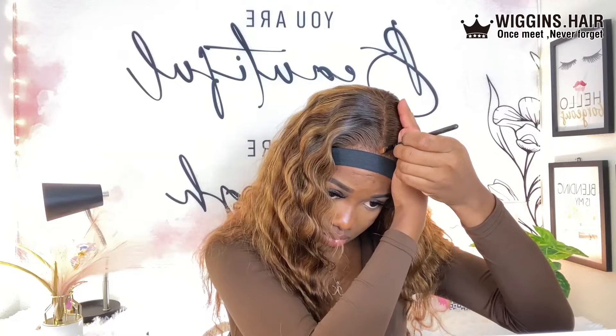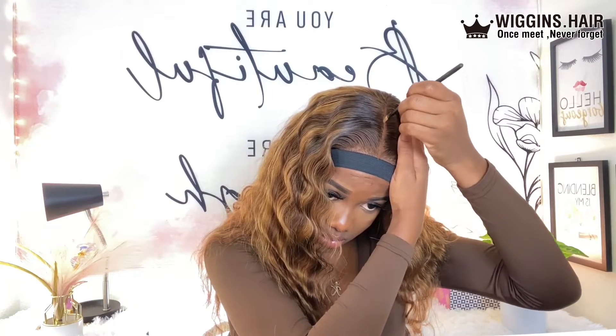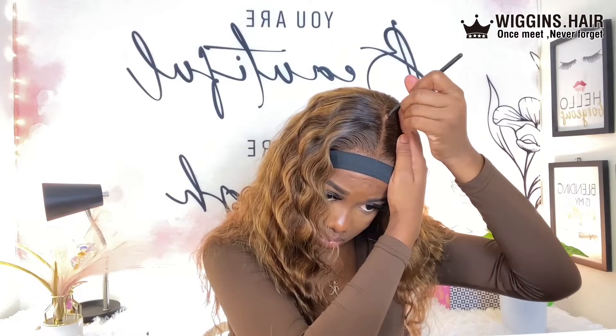All right guys, so now I'm just going to go ahead and finish up my part and then we take this off. This is what it's looking like — this is it. Remember, you can go ahead and click the link in my description to make your purchases. Now I'm just going to go ahead and finish up my curls. I'll be using my Nairobi styling foam to just get some curls back into my hair.